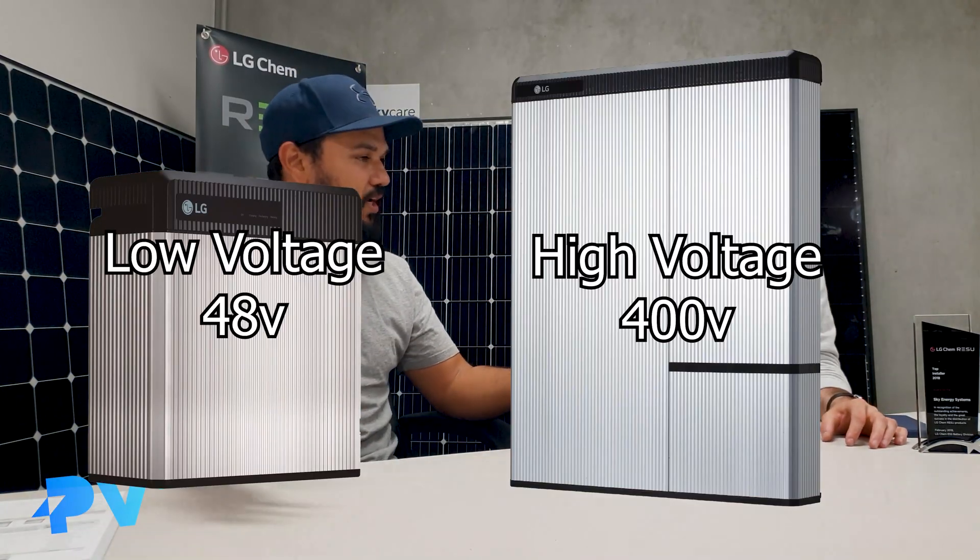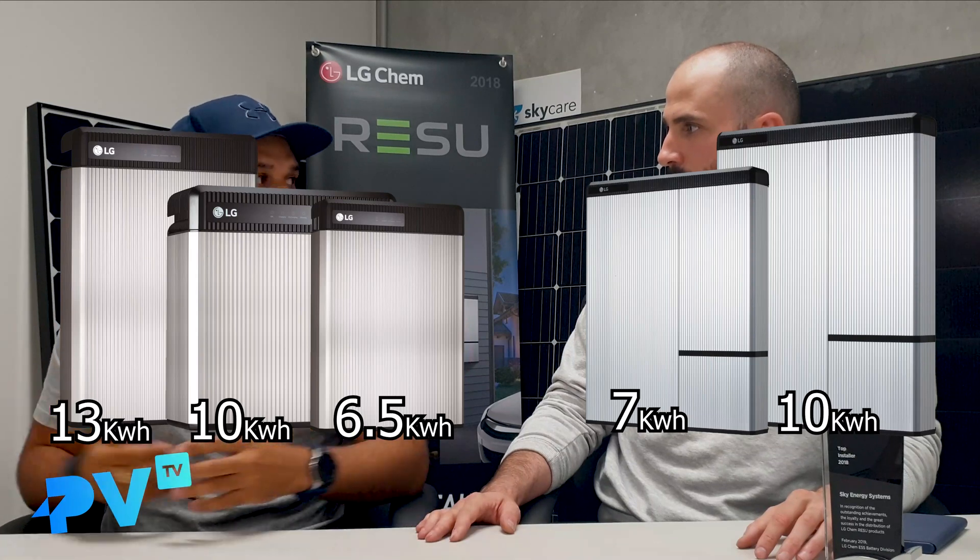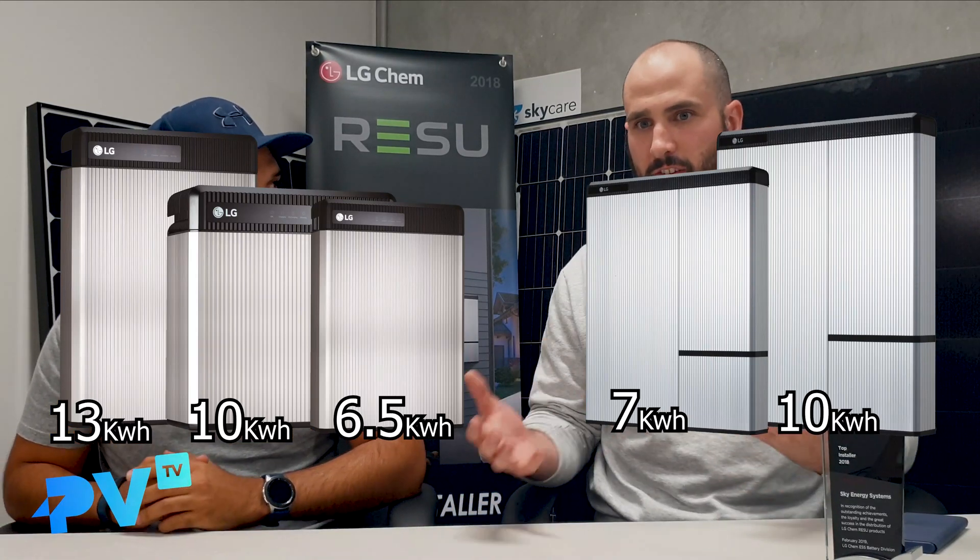What would you say is the first reason why we like to use LG batteries and why you think we've sold so many LG batteries over the past 12 months? I think LG has one of the best ranges of batteries available. When I say range, I mean in size and voltage range as well. There are three types of battery when it comes to residential batteries — low voltage and high voltage. They're not all that different in terms of what you can expect to get out of them, but LG has a range to suit either requirement.